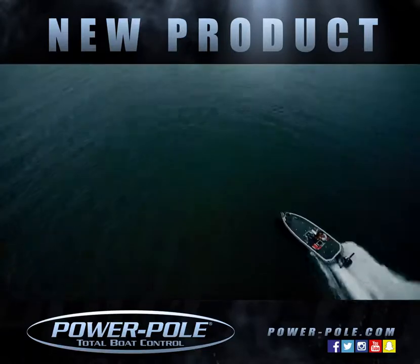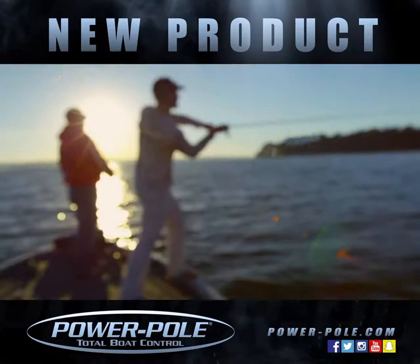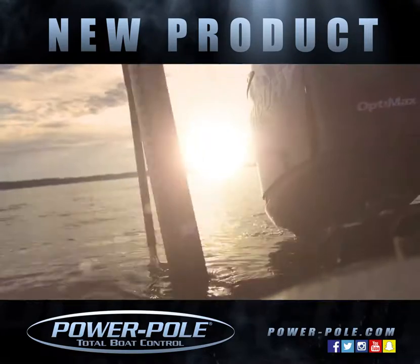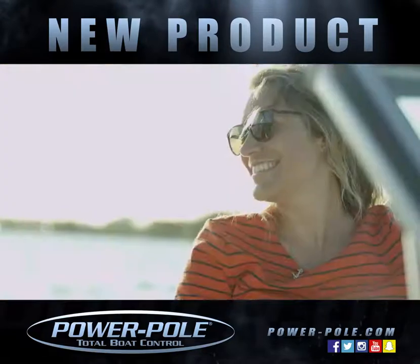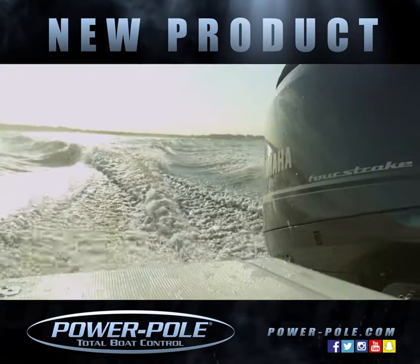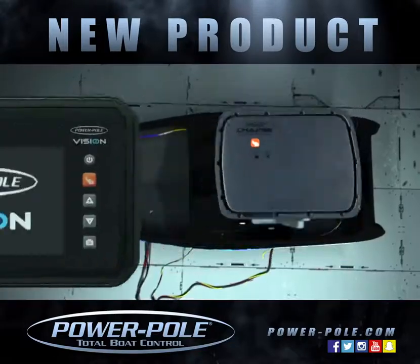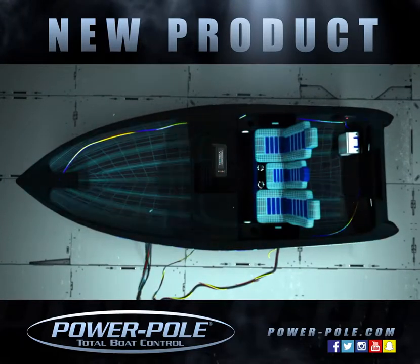A day of fishing should be a day on the water worry-free, just focused on the fish, technique, and the great outdoors. Power Pole anchors have always delivered on the promise of swift, silent, secure. Now the Power Pole brand is moving inside your boat, introducing two new products featuring SeaMonster control system that bring the full realization of the SeaMonster promise of total boat control.